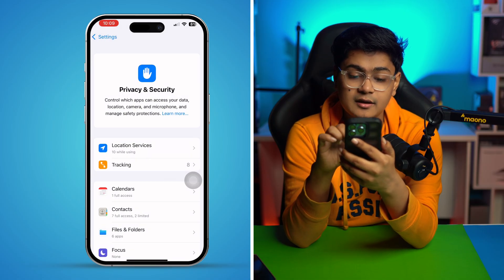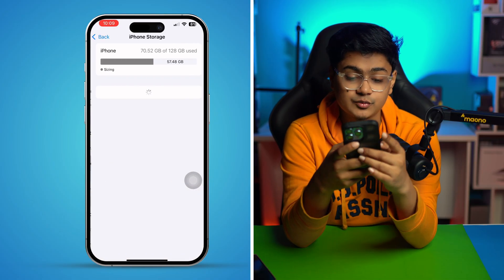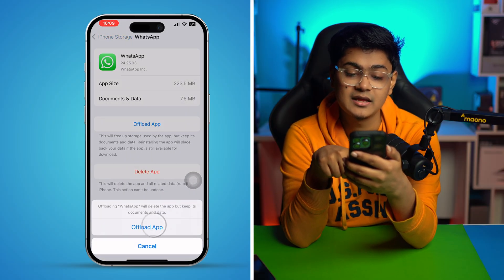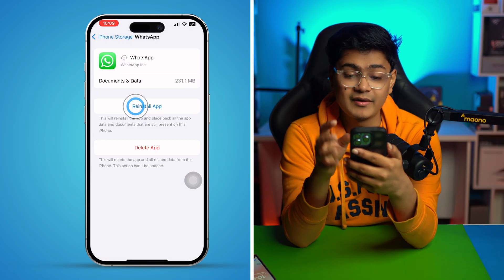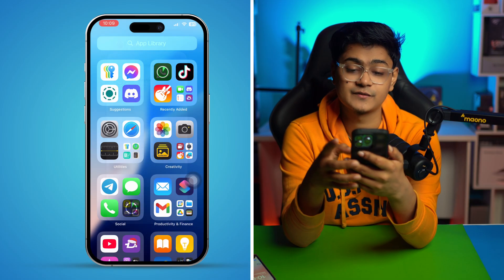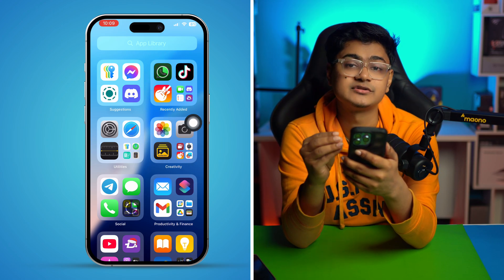After that, get out of Settings and open it back up. Go to General, select iPhone Storage, and find your WhatsApp application. Select WhatsApp, tap 'Offload App,' confirm by tapping Offload App again, and then tap 'Reinstall App.' Also, make sure to clear all apps from your iPhone's background.